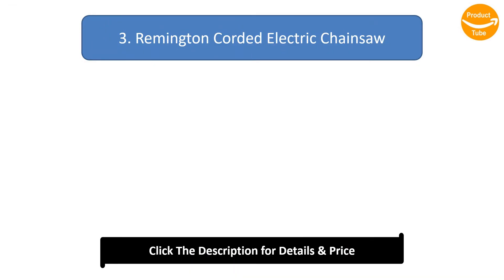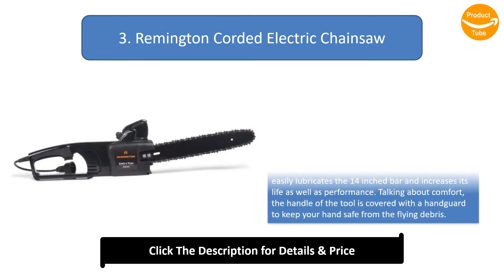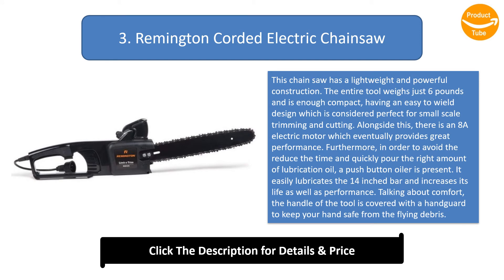Number 3: Remington Corded Electric Chainsaw. This chainsaw has a lightweight and powerful construction. The entire tool weighs just 6 pounds and is quite compact, having an easy-to-wield design which is considered perfect for small-scale trimming and cutting. There is an 8A electric motor which provides great performance. Furthermore, in order to reduce time and quickly pour the right amount of lubrication oil, a push-button oiler is present.